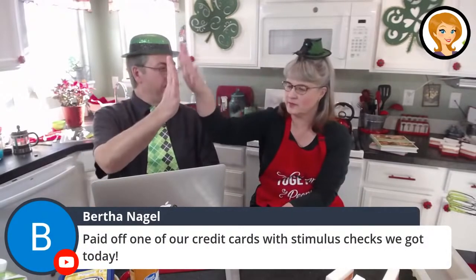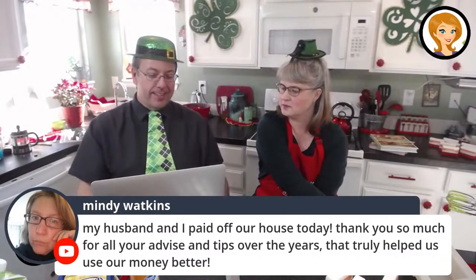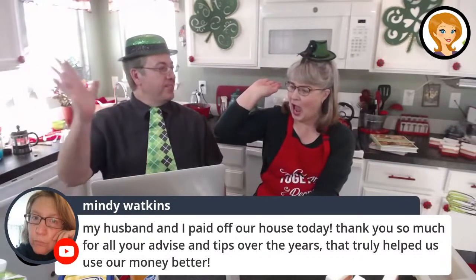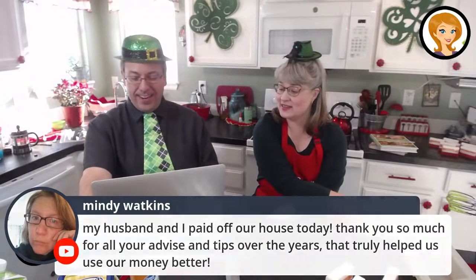Bertha says she paid off her credit cards today — woo-hoo! And Mindy said, this is great, my husband and I paid off our house today. Thank you so much for all your advice and tips over the years that truly helped us use our money better. Mindy, that is awesome — that is a great opportunity for celebration! I'm doing a giveaway today for one of my cookbooks. Email me at editor at livingonadime.com, or go to livingonadime.com and click on the contact form and I'll send you our book. Let me know if you want Volume 1 or Volume 2.